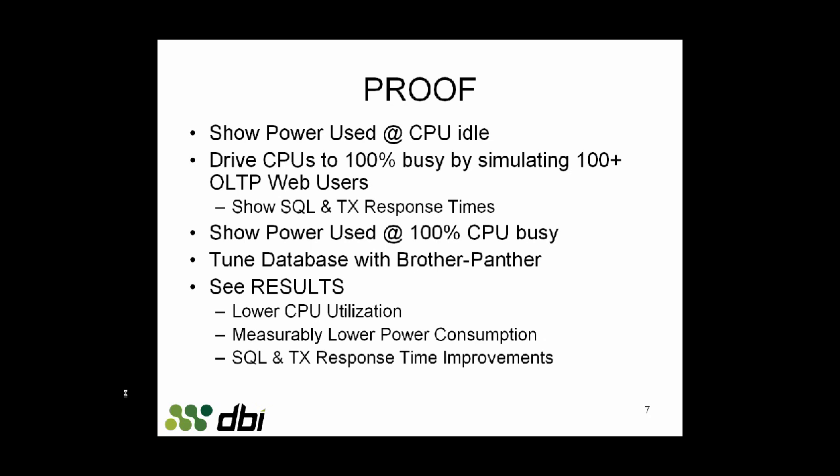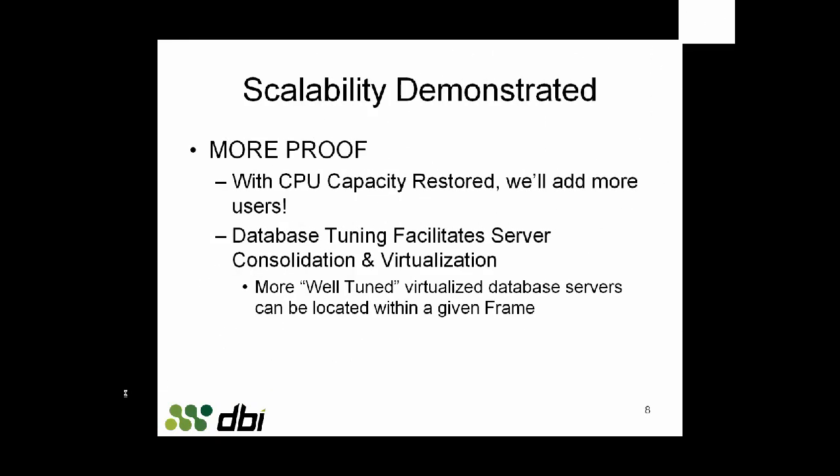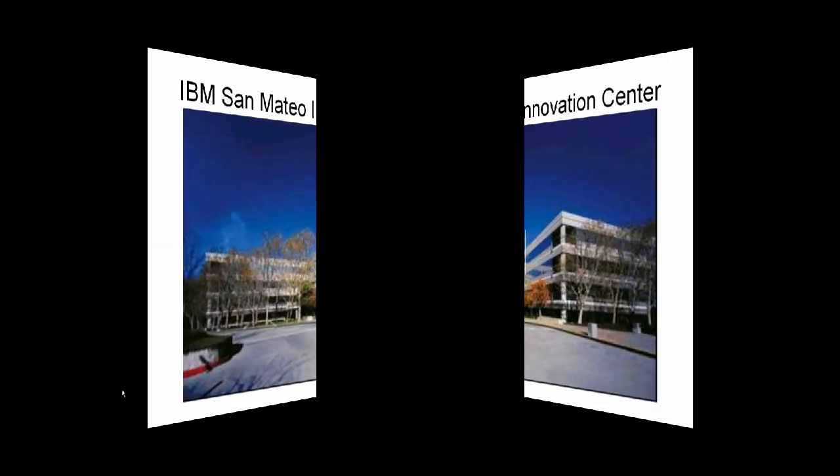The proof is in the numbers. We'll show you the power used when the machine is idle, when it's busy, and then the power used after the machine is tuned up. We'll see lower CPU utilization, lower power consumption, and SQL transaction response time improvements. We will demonstrate scalability by adding more users — more well-tuned, virtualized database servers can be located within a given frame.